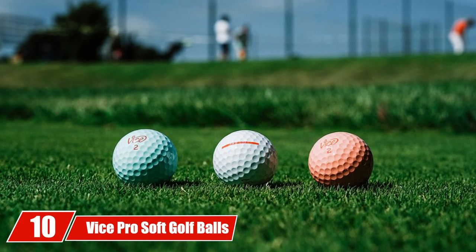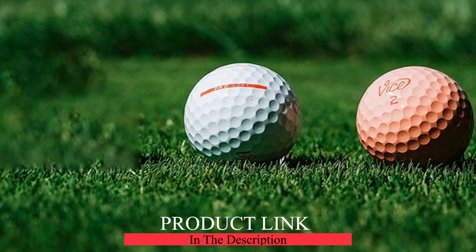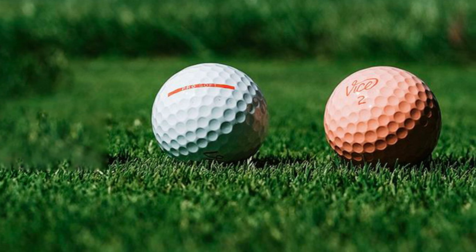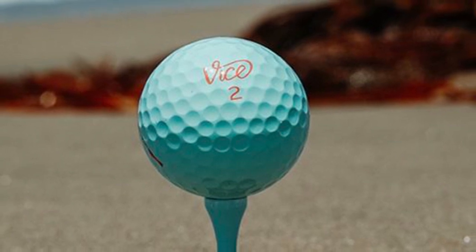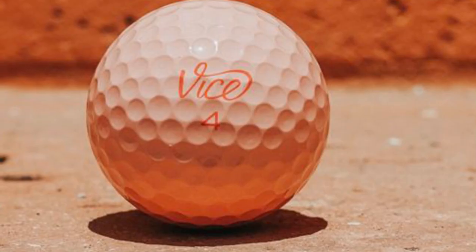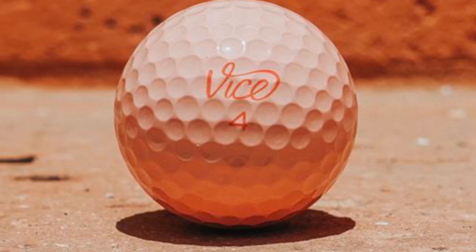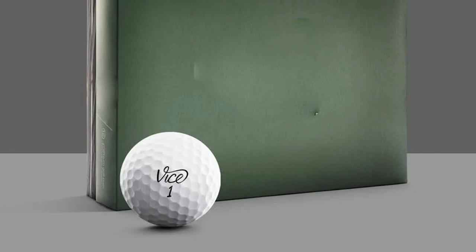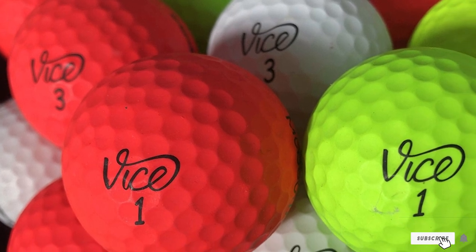At number ten we have the Vice Pro Soft golf balls. Vice is new to golf ball manufacturing but has started with a bang. Vice makes these balls with three pieces instead of standard two-piece technology, making them slightly more expensive. However, senior golfers around the country are raving about their performance. These balls hold up remarkably well even in tough weather conditions thanks to their 336-dimple design. Vice also offers this ball in matte red and matte lime colors for higher visibility. If you have a little extra budget, give the Vice Pro Soft a try.